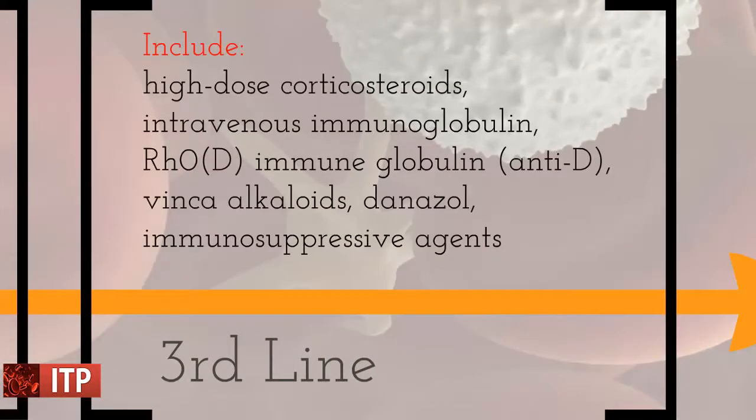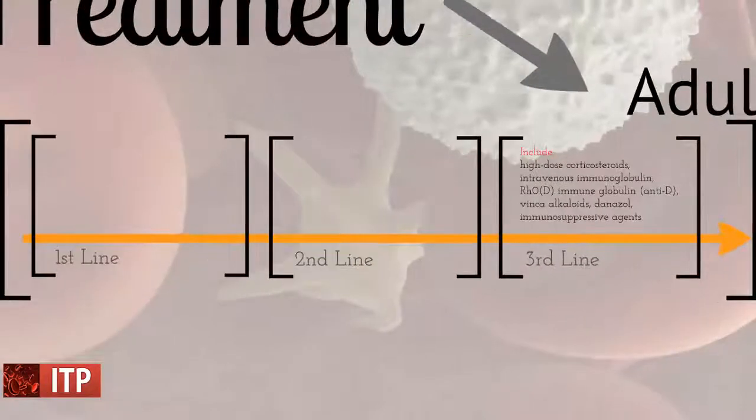For those who fail splenectomy, high-dose corticosteroids, intravenous immunoglobulin, Rh(D) immunoglobulin, vinca alkaloids, danazol, and immunosuppressive agents may be used. Thrombopoietin receptor agonists have been shown to increase platelets in ITP. Platelet transfusions are reserved for intracranial or other extreme hemorrhage where emergency splenectomy may be justified.